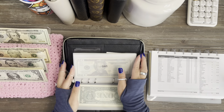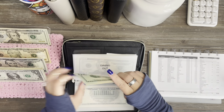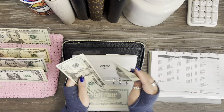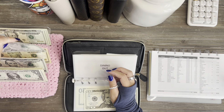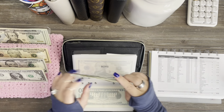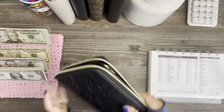Next is dining out, which is going to be $22. I'll get $3 back. And that's it for my wallet.